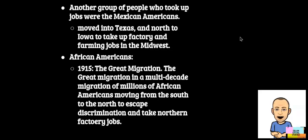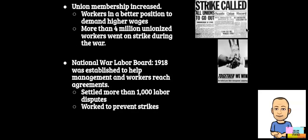A final group to fill new roles in World War I were African-Americans. Over 350,000 African-American men were shipped off to fight in the war. Starting in 1915, one of the largest and most important migrations in U.S. history happened — called the Great Migration. The Great Migration was a multi-decade migration of millions of African-Americans moving from the South to the North to escape discrimination and segregation and to take northern factory jobs. Union memberships increased in the North and started to fight for more rights and better pay. During the war, more than 4 million unionized workers went on strike. In 1918, the National Labor War Board was established to help negotiate agreements between management and laborers, preventing numerous strikes and settling more than 1,000 labor disputes.